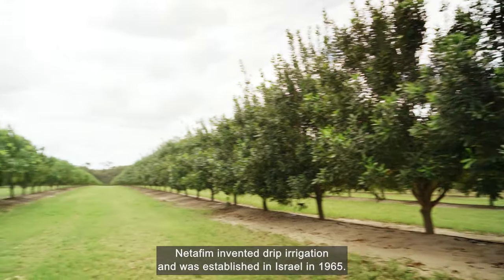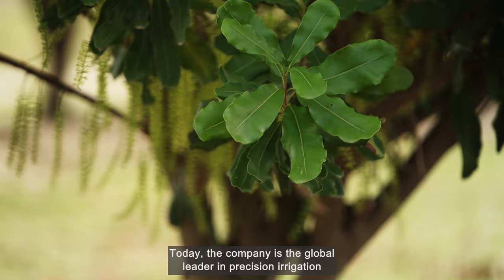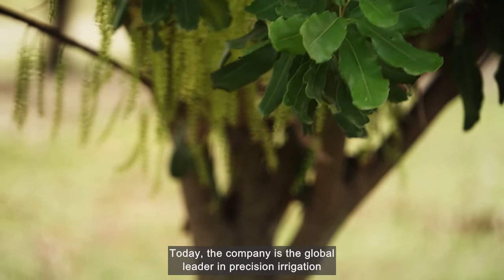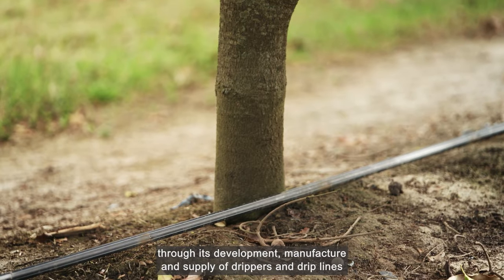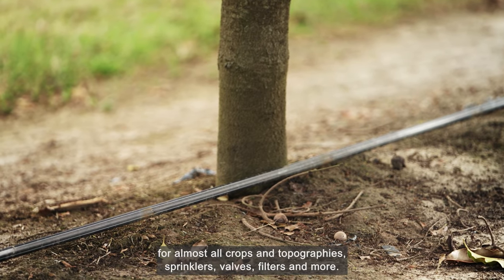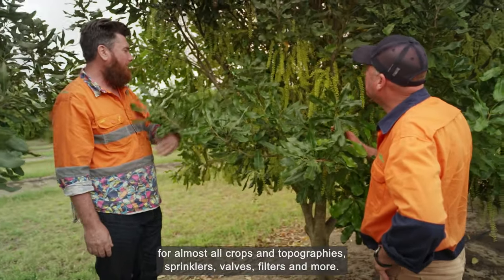Netafim invented drip irrigation and was established in Israel in 1965. Today the company is the global leader in precision irrigation through its development, manufacture and supply of drippers and drip lines for almost all crops and topographies, sprinklers, valves, filters and more.